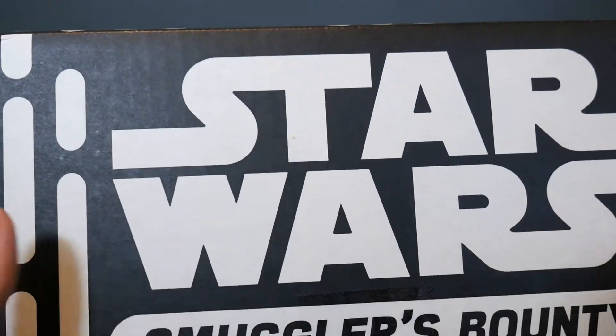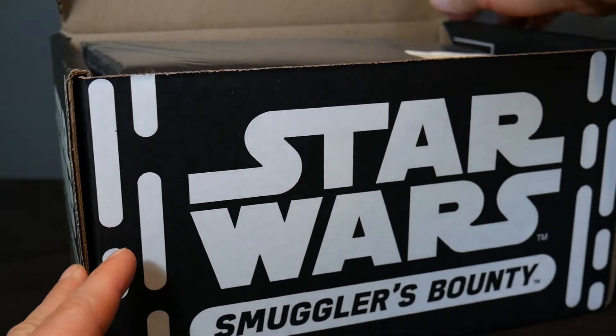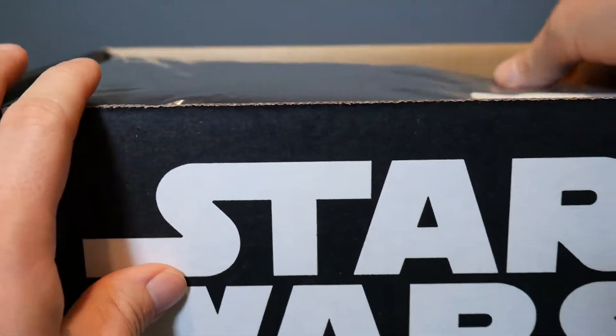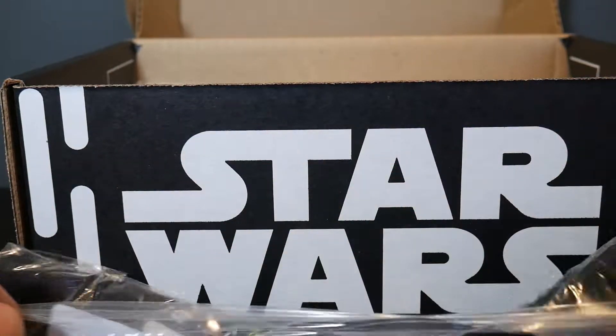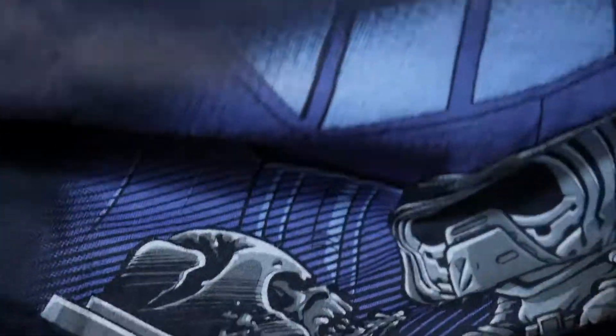Let's see what we get in here. Usually we get a cool, exclusive Funko Pop, so we'll have to see. Looks like we've got a T-shirt there to start. All right, so we've got a T-shirt here. There we go. And I see a Funko Pop in there. Looks like a Kylo Ren. It's 'I Will Finish What You Started,' and it's Kylo Ren with Darth Vader's mask there in Funko form. It's kind of cool. It's a nice T-shirt, I like it.